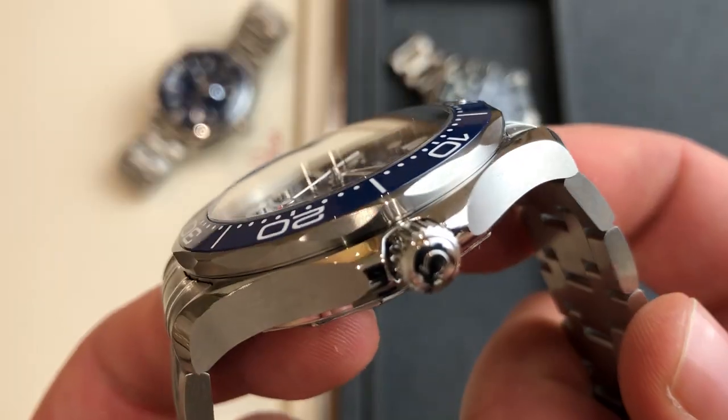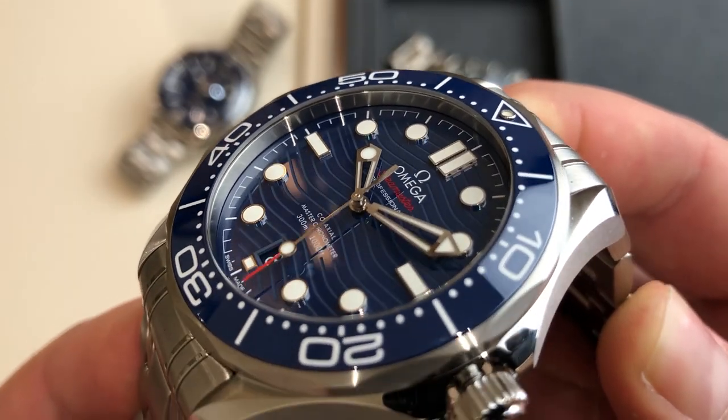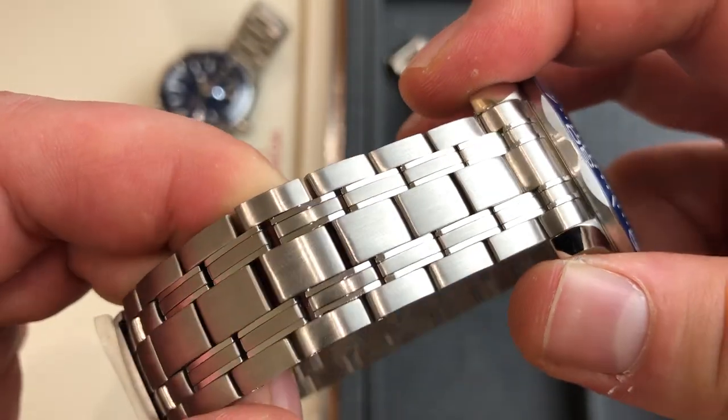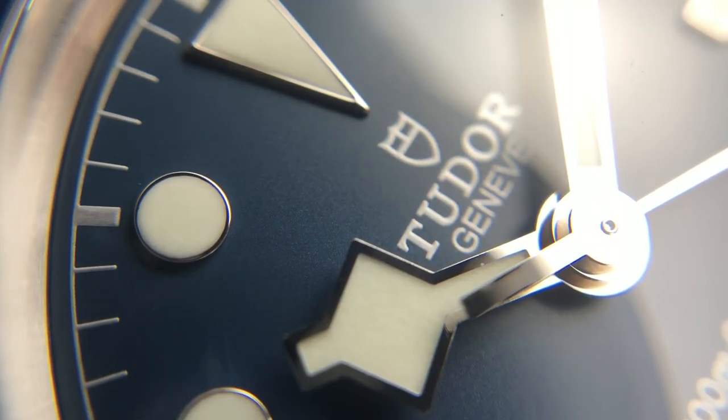Both watches are very recognizable: the Omega with its skeleton hands, its distinctive bracelet style they've used for years, and the helium escape valve. The Tudor flies a little more under the radar, but as soon as you see those snowflake hands on the dial, you immediately know you're looking at a Tudor.